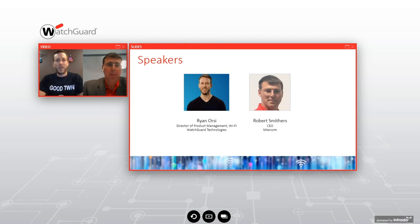Thanks, Ryan. Rob Smithers, Myrcom — 30 years testing and security practices. We test for vendors and customers. Pleasure to be here today and happy to share some of our test results with our audience.